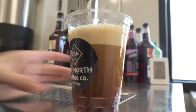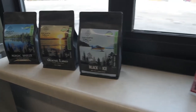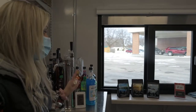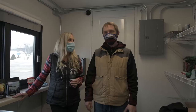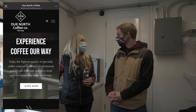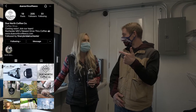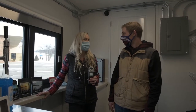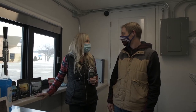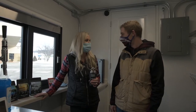People can buy our coffee online as well, and 10% of all online sales will actually be going back to nonprofits in our community. We'll be selling retail merchandise and our coffee online as well. If people want to find out more about the brand, they can go to dunorthcoffeeco.com. We're also on Instagram, and once we get open we have a lot of fun Instagram ideas and videos we're going to start putting up. Thanks for letting us do the market update!